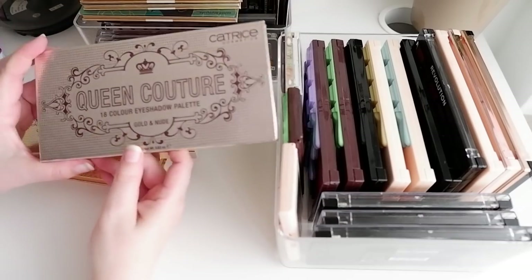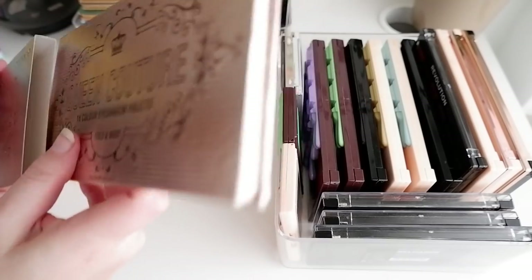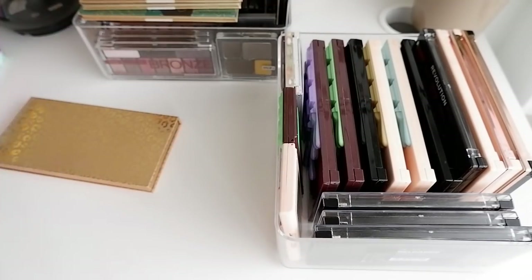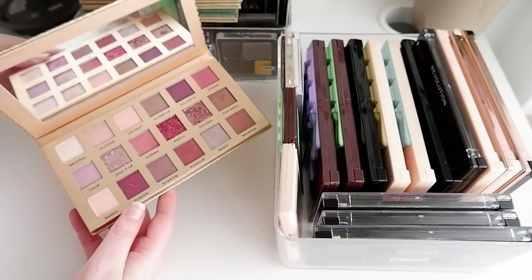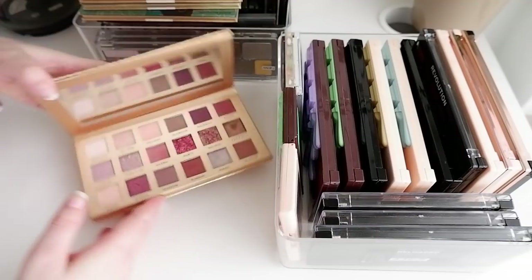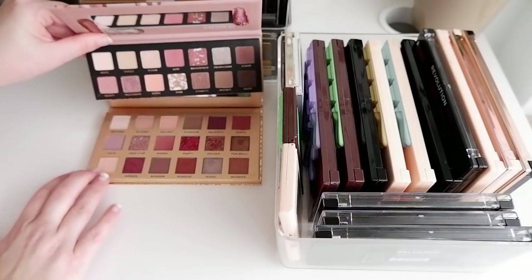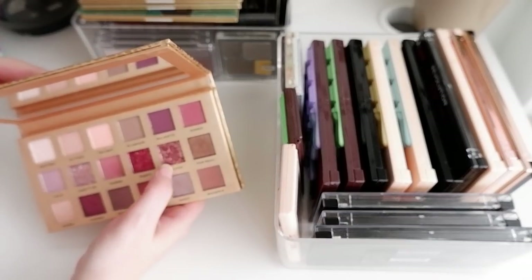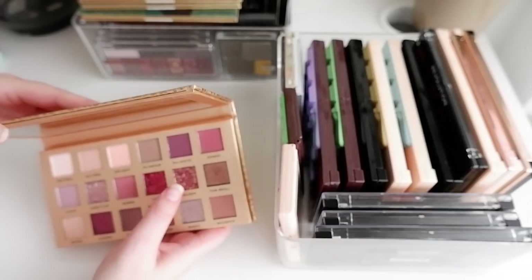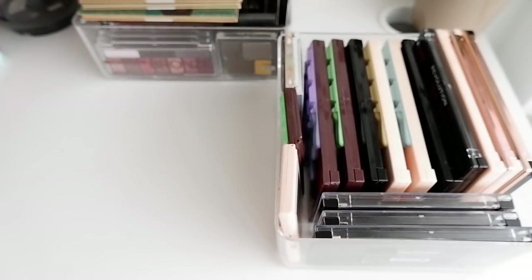This Makeup Revolution palette I tried last month. Aren't these essentially the same kind of palette as the Catrice? They are - so I'll keep the Catrice, not the Makeup Revolution one. This has glitters, and while the golden glitter is stunning, they are such a pain to take off. That also made me realize that the Huda Beauty New Nude is one I definitely do not need.